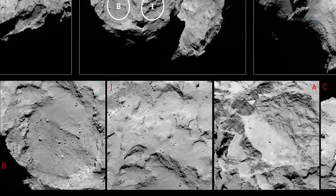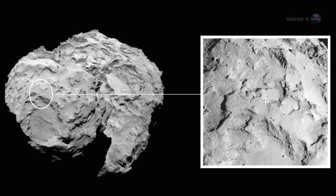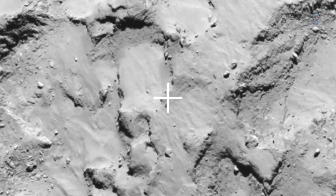Site J is a relatively flat, boulder-free location on the smaller of the comet's knobs. It gets plenty of sunlight for the lander's solar panels, and has good line-of-sight visibility for communications with Rosetta orbiting overhead.